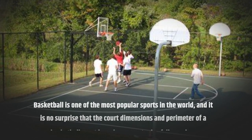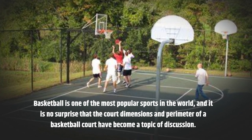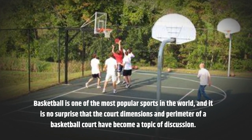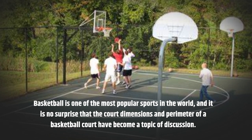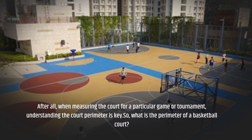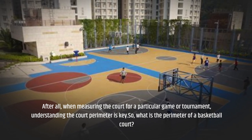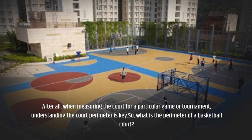Basketball is one of the most popular sports in the world, and it is no surprise that the court dimensions and perimeter of a basketball court have become a topic of discussion. After all, when measuring the court for a particular game or tournament, understanding the court perimeter is key. So, what is the perimeter of a basketball court?